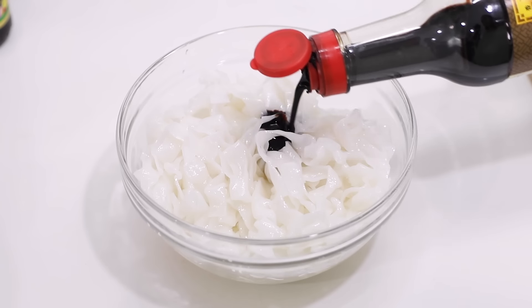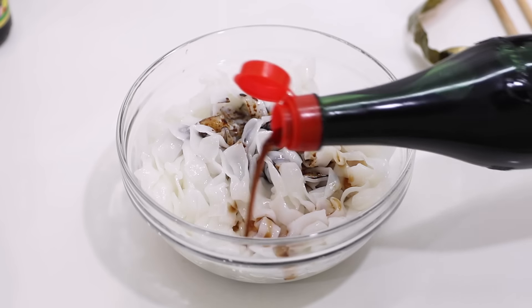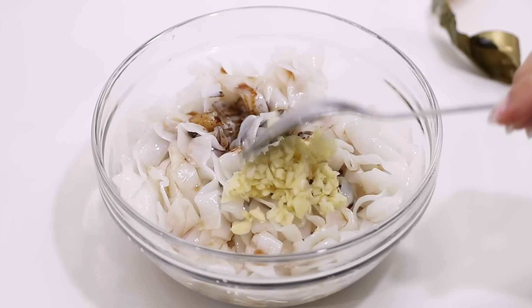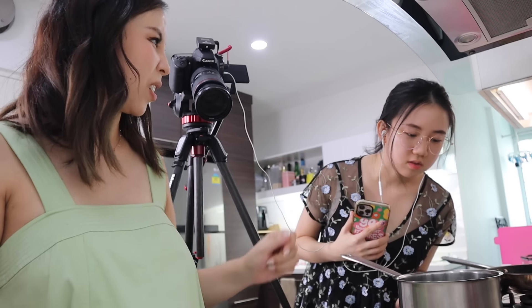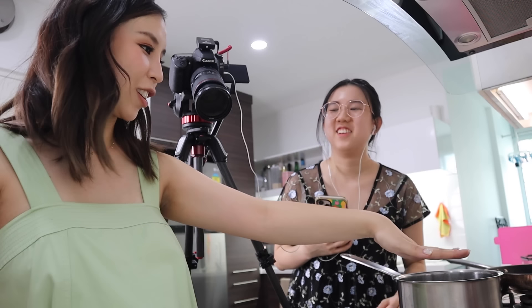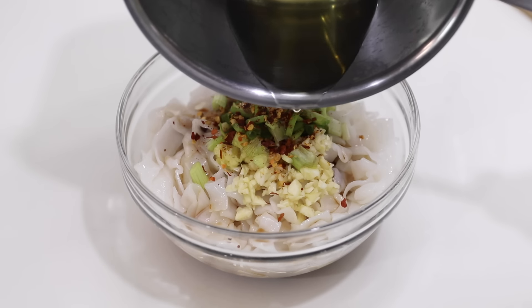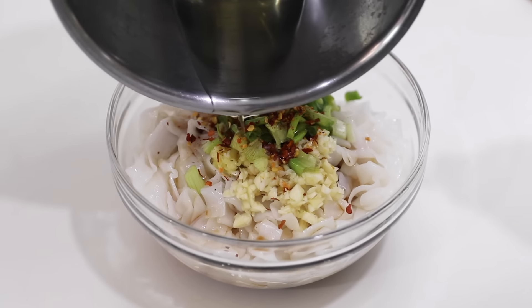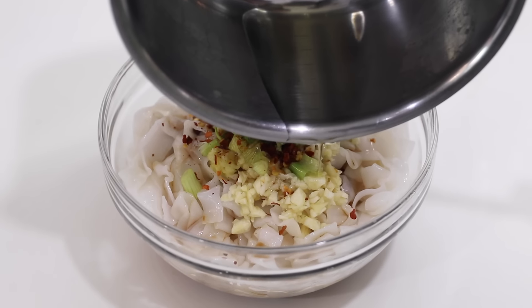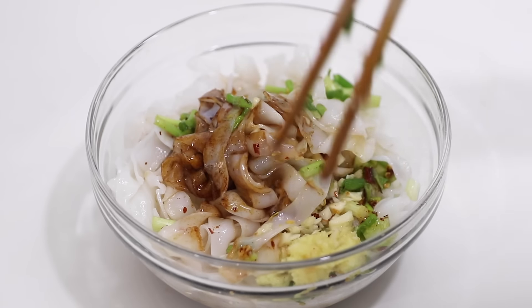We're switching to a different noodle — I'm using rice noodles for this recipe. I'm going to add in some dark soy sauce, some black vinegar, minced garlic, minced ginger, and some green onions. It's hot — do not touch the oil. Add in some red chili flakes, and then I've already heated up some oil and now I'm going to pour it on top. Do you hear the sizzle? And now we'll give it a good mix.